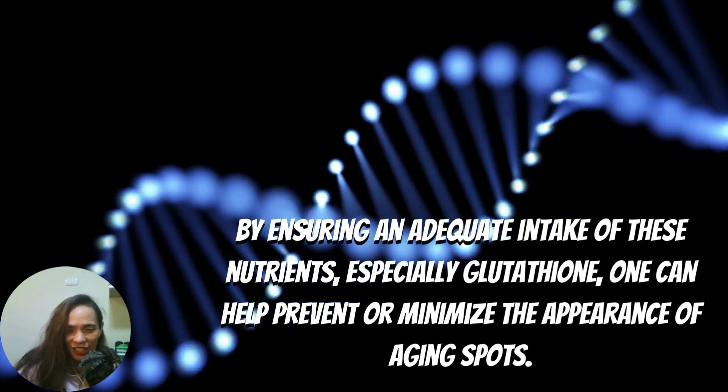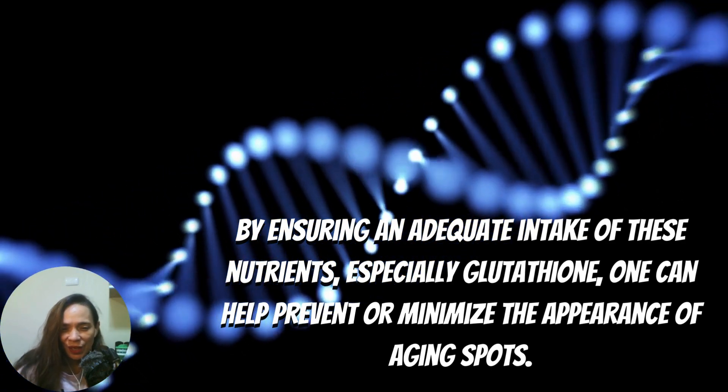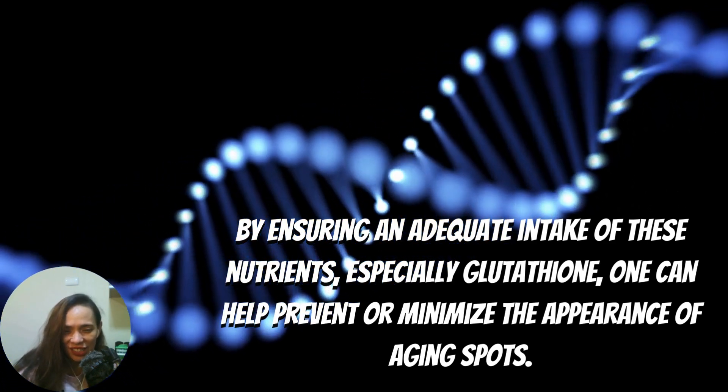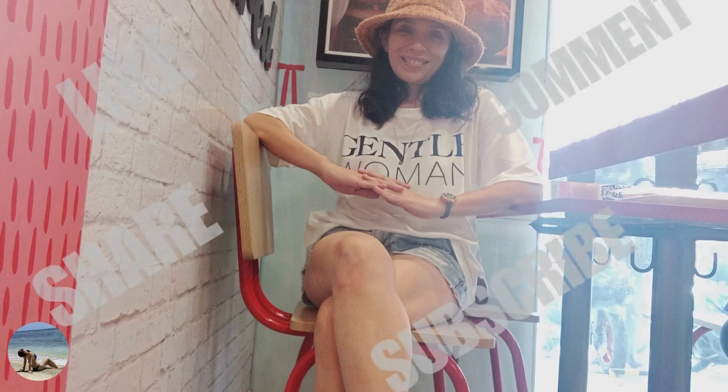Nutrients, especially glutathione, can help prevent or minimize the appearance of aging spots. Please stay connected — if you like this video, hit that subscribe button to be updated on the next video. Stay well and keep glowing. This is Aliera signing off.